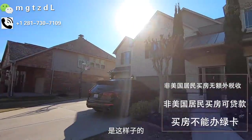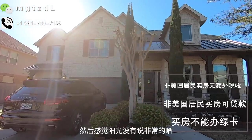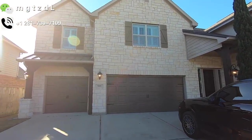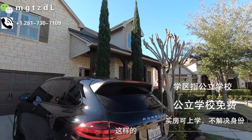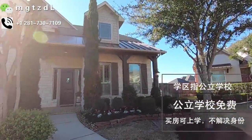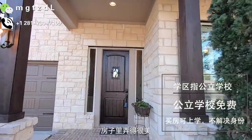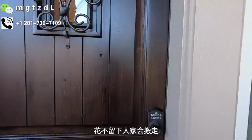这个房子是2011年建的。你看它是三车库，并排三车库，一个小一点的，两个连在一起的。门口有两棵非常漂亮的树，主人非常讲究，门口还有小花儿。当然种在门口的花儿都是会留下的。